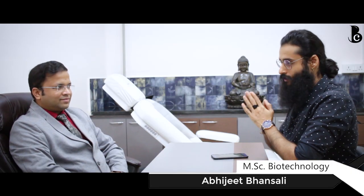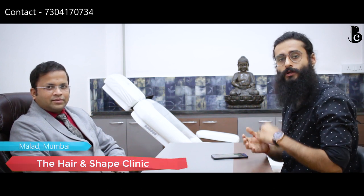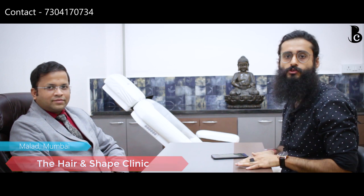Hey guys, welcome back to the video. My name is Abhijit Bansali and today I have another expert with me. Today is episode two of hashtag Experts. We are going to discuss all about hair transplant. My guest today is Dr. Pranil Murray, consultant and co-founder at the Hair and Shape Clinic, Mumbai, and he is going to help you understand what hair transplant is and how it works.